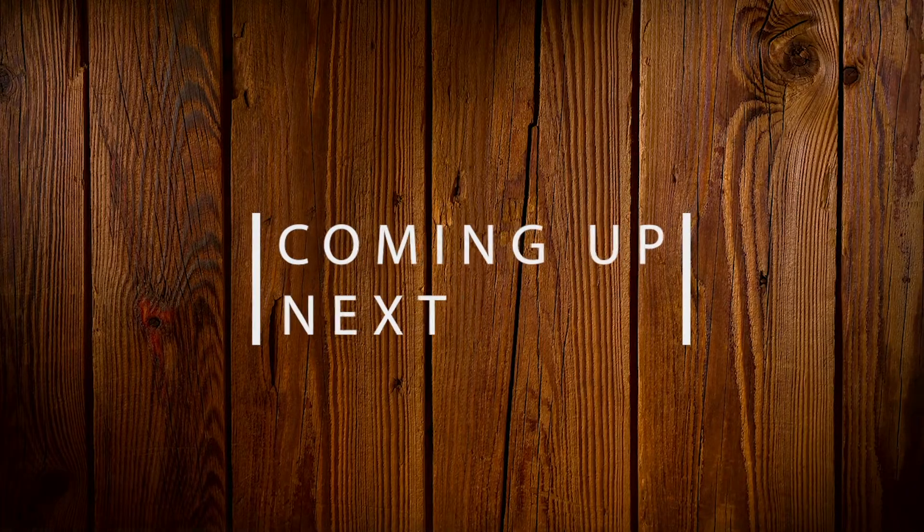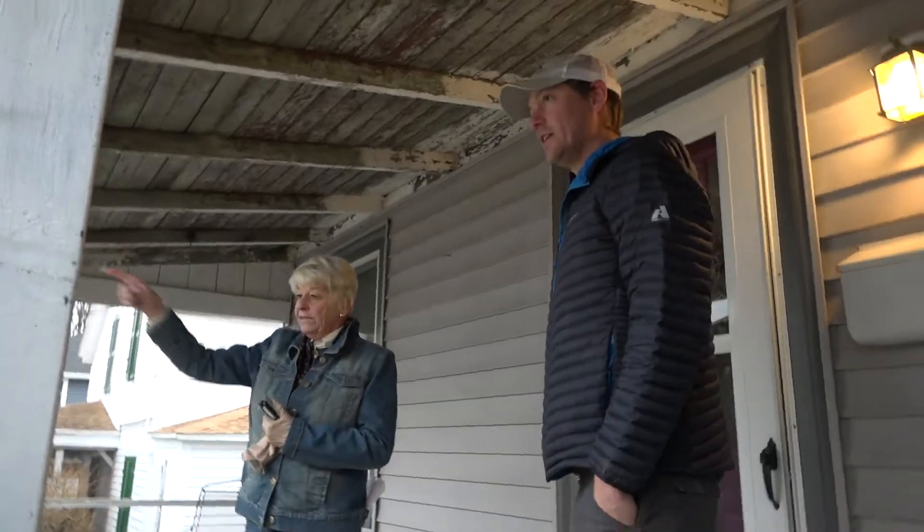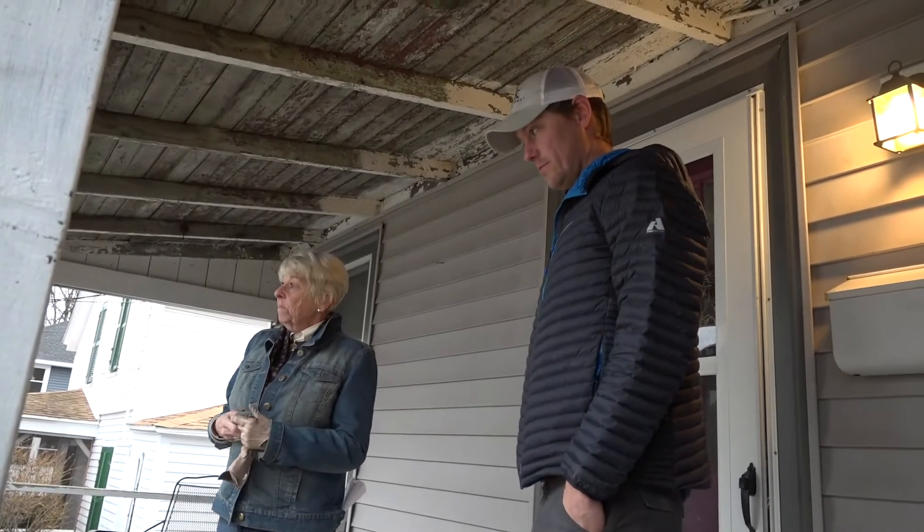I found this property online yesterday and it piqued my interest, so Susie's here to show me around. We're going to take a look at it — it's pretty rough.